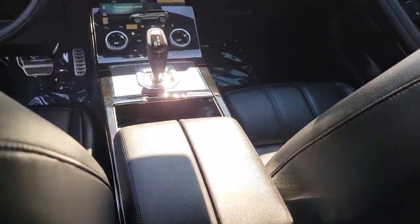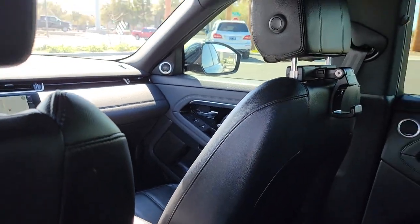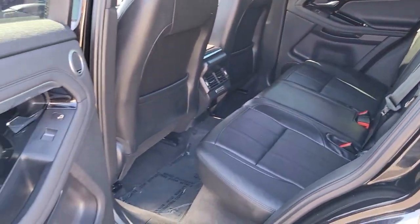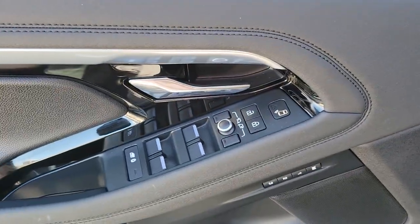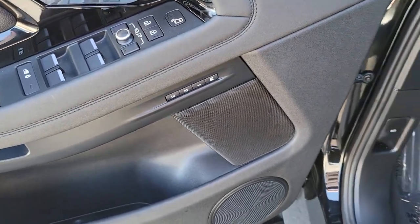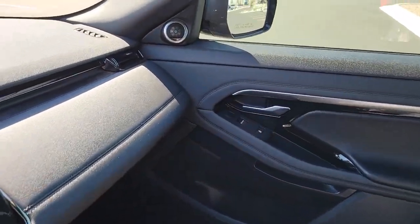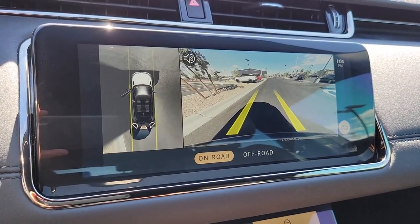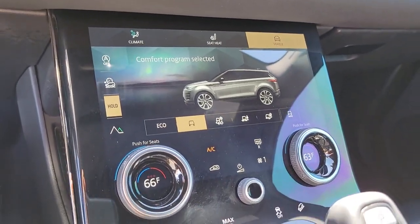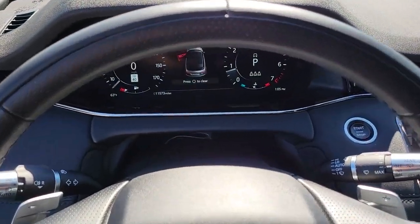Substance meets tasteful style in this upscale Range Rover Evoque. See for yourself when you take it out for a test drive. Our professional staff looks forward to giving you excellent service. Thank you.